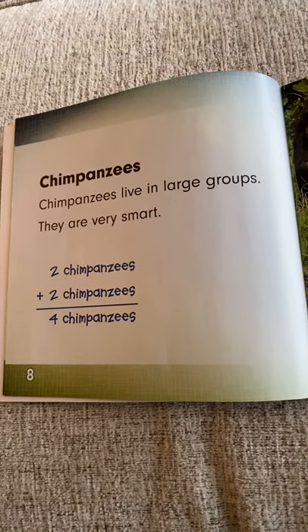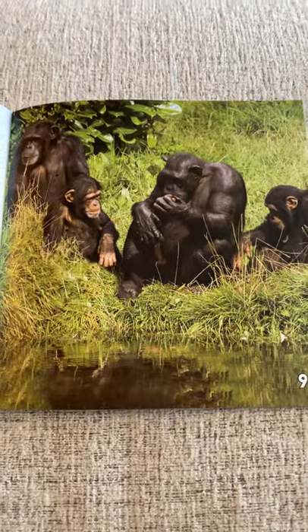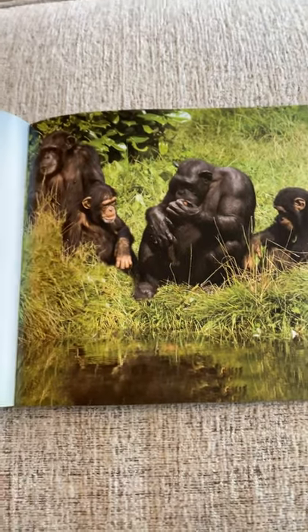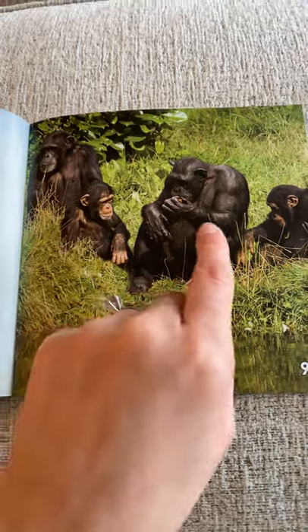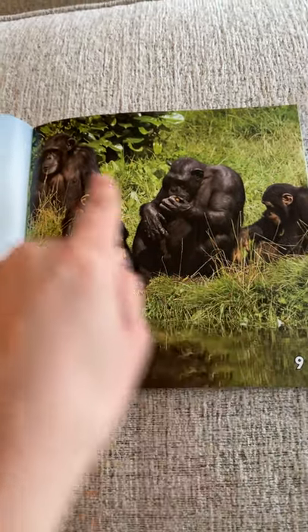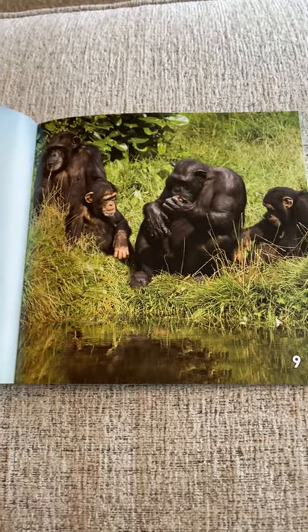Chimpanzees. Chimpanzees live in large groups. They are very smart. Let's practice a math sentence: I see two chimpanzees over here and two more over here. What does two plus two equal? Four. Good job — one, two, three, four.